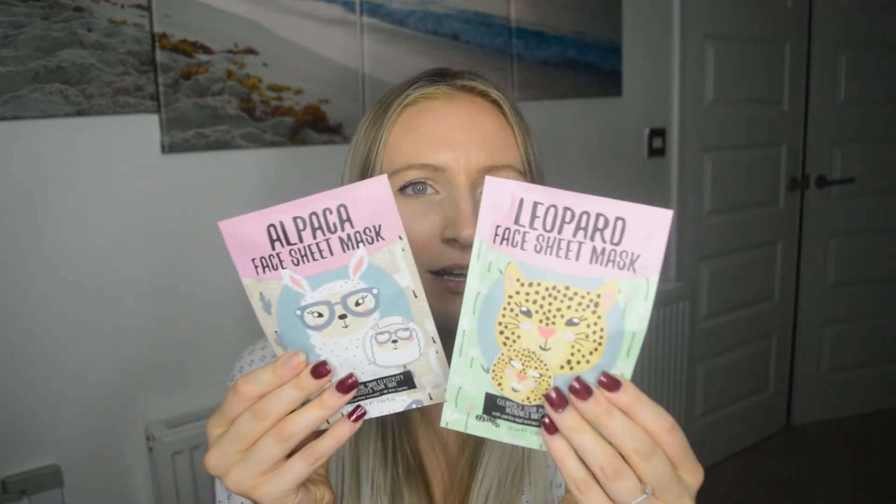I also got a couple of face masks. I'm actually going to be putting these in our hampers - for my sister and Rich's sisters. We always do a little Christmas hamper that includes all different things, and I saw these because they were printed and I thought they would make quite nice gifts. I don't know exactly how beneficial they'll be for your skin but I just thought they'd look so funny. I got three of those.